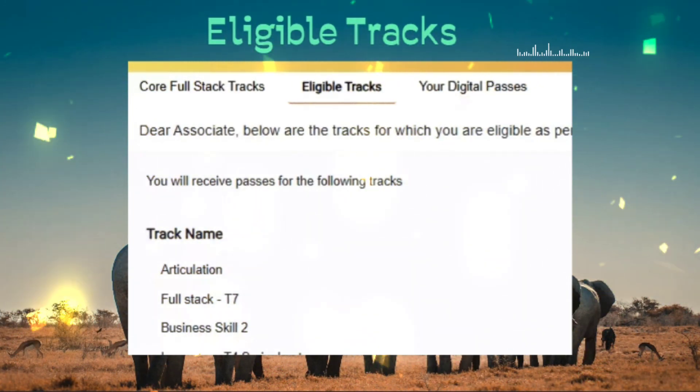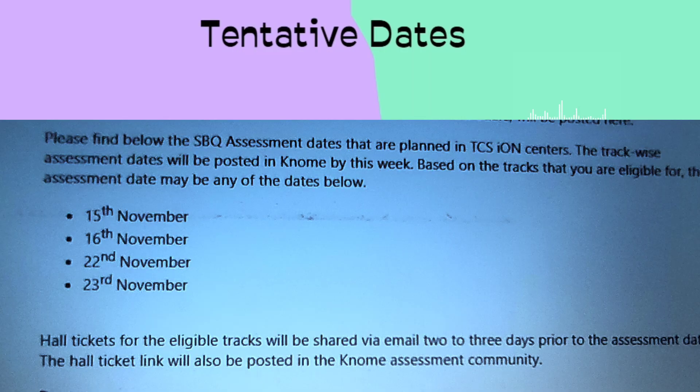For the tentative dates, you have all received communication from the Wings One team over email. It mentions: 'Please find below the weekly assessment dates for the planned TCS iON centers. Track-wise assessment will be posted in NOMI by this week.' As you know, whoever has given the Wings One exam in the previous cycle knows that it typically happens on weekends.